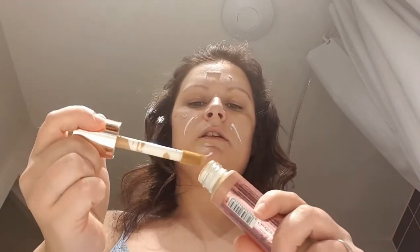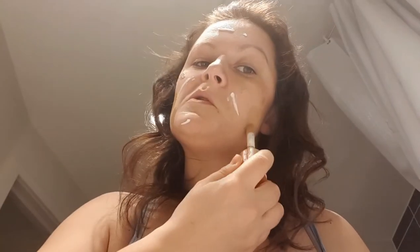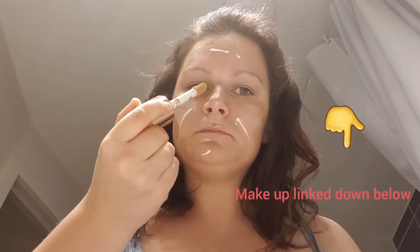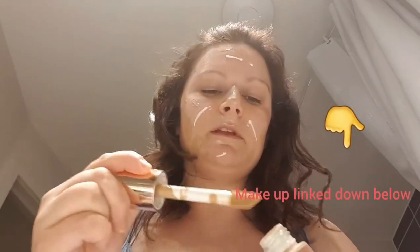Now going in with foundation, then Revolution Conceal and Define. If you haven't watched my video from before, I'll link my channel down below so you can see that.